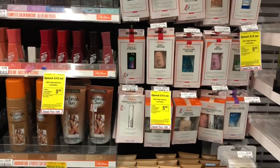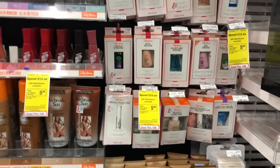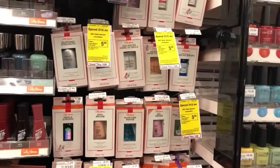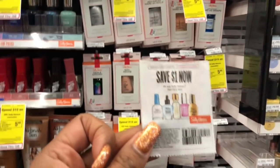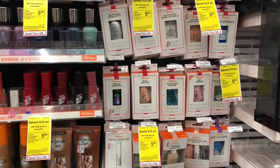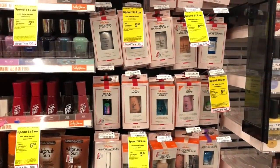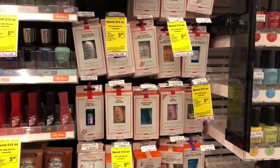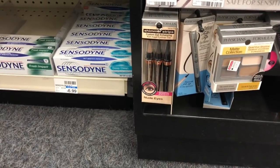Sally Hansen cosmetics are going to be buy two get a $5 Extra Care Buck. It also includes some nail treatments. The cheapest nail treatment at my store is $3.99, so buy two and use two of the $1 off one coupons from Smart Source from 9/9. You'll pay $5.98 but get back $5 in Extra Care Bucks, making your final cost only 98 cents or 49 cents each — a great deal on Sally Hansen nail treatments, which make great stocking stuffers and basket fillers.